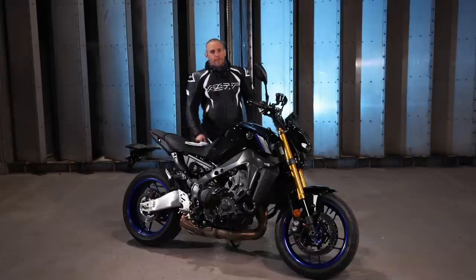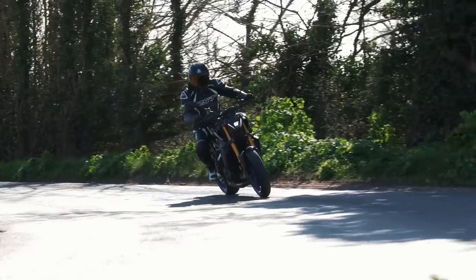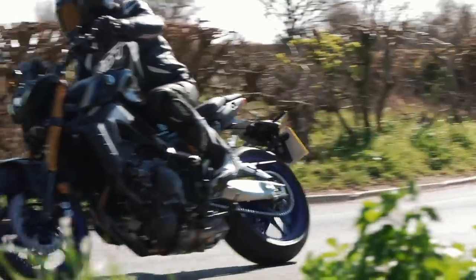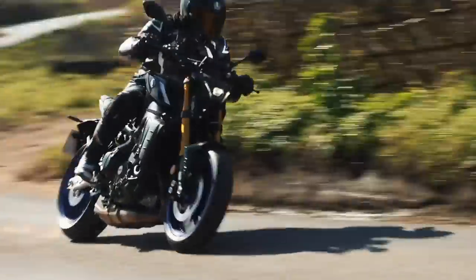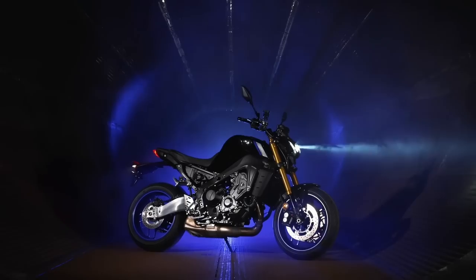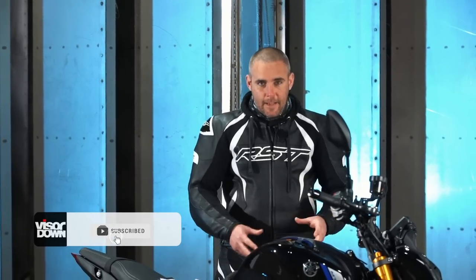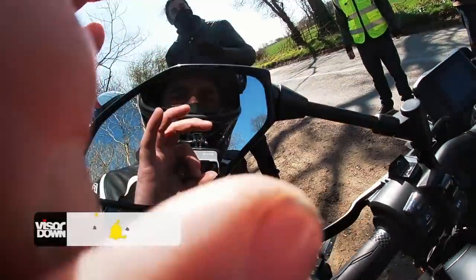Hello folks, welcome to Visor Down. I am Toad and welcome to our review of the new Yamaha MT-09 SP — this is of course the 2021 reboot of the MT-09 SP. It's £10,202, which makes it £1,200 more, thereabouts, than the stock MT-09, and what I've been doing today is trying to find out if it's worth the extra cash.